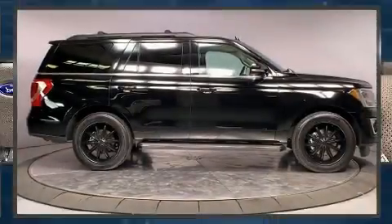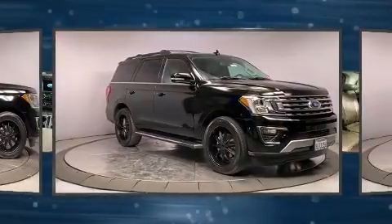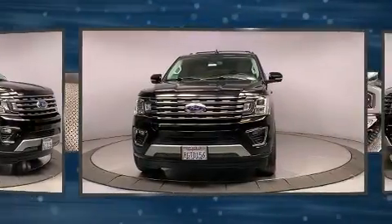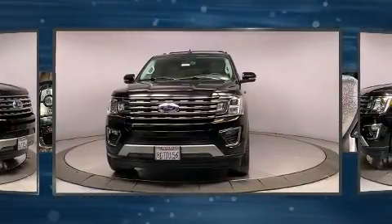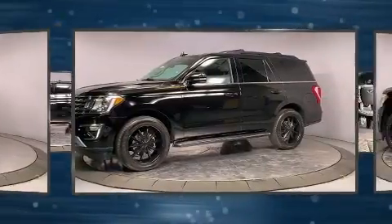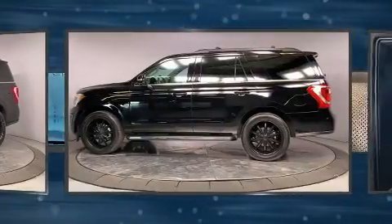Get excited about the 2018 Ford Expedition. Under the hood you'll find a six-cylinder engine with more than 300 horsepower, providing a smooth and predictable driving experience. The engine breathes better thanks to a turbocharger, improving both performance and economy.